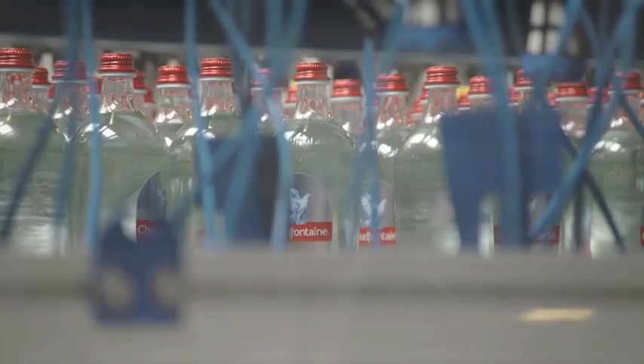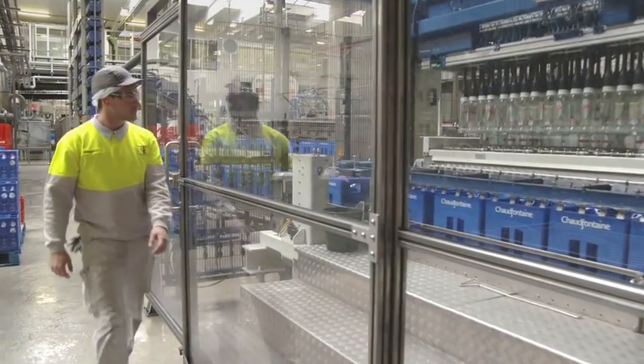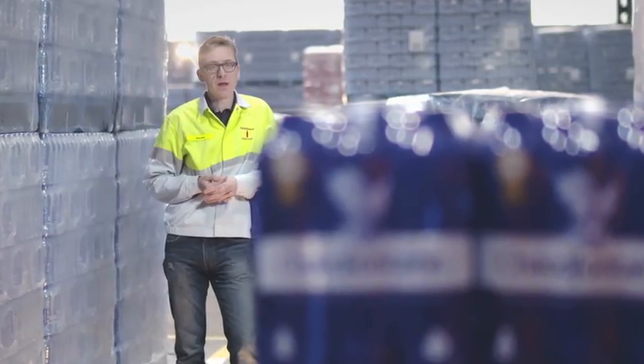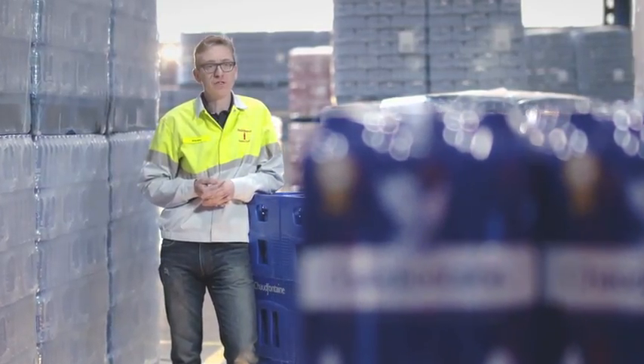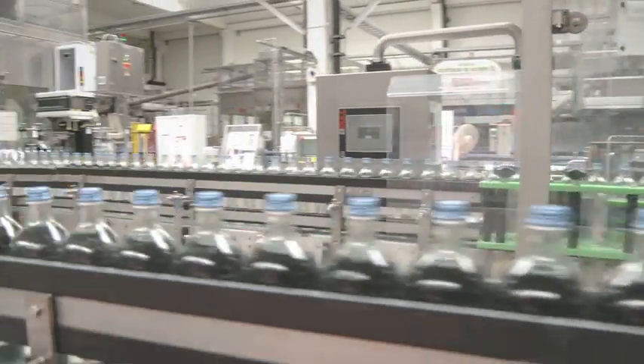Coca-Cola not only strives to keep its water clean — they want to keep the world clean. Coca-Cola Enterprises strives to make every aspect of the production process sustainable. Take our conveyor belts: because they run on variable drive motors, we save a lot of energy.